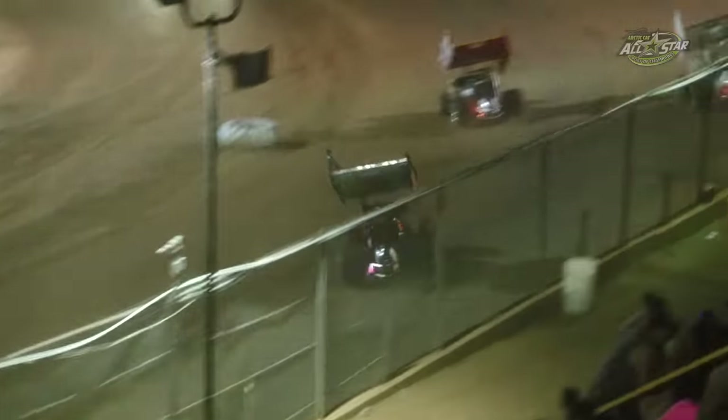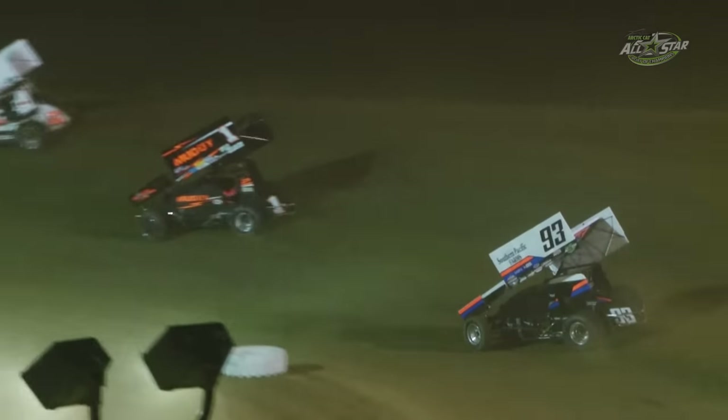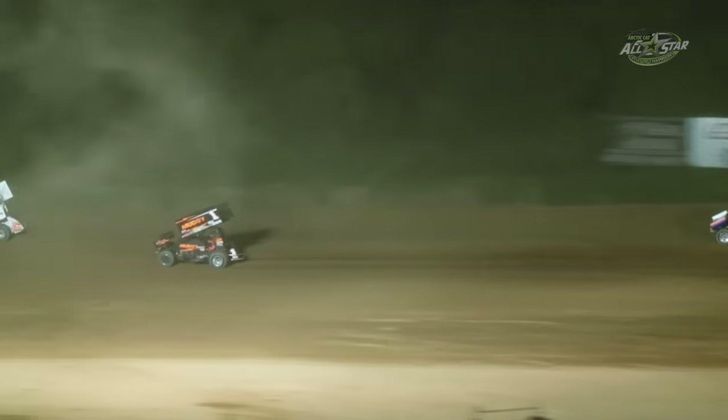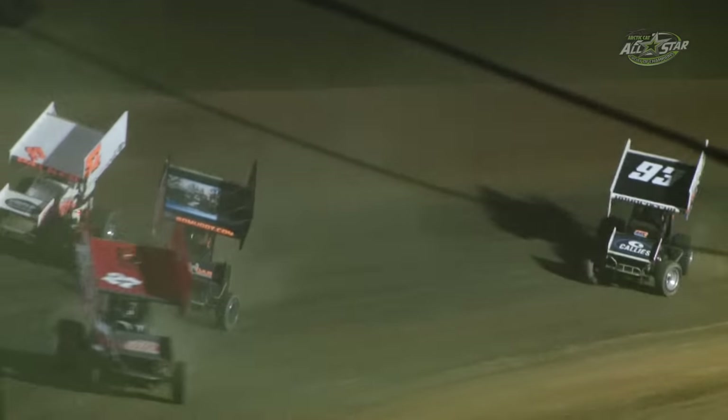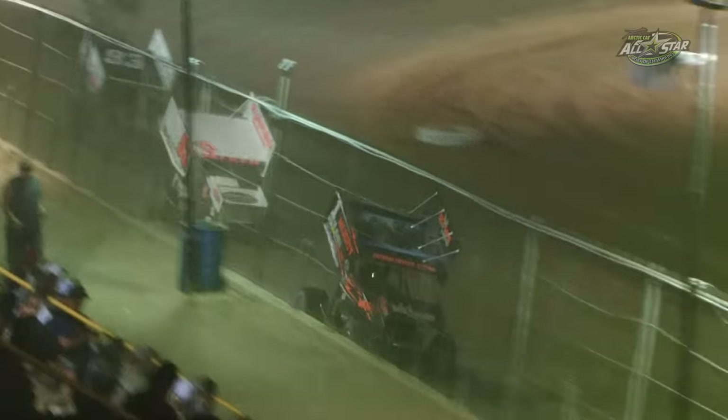Hyden really closing in once again. Sheldon Hyden will try and get it. Blaney looking for his fifth All-Star Circuit of Champions victory here at the Butler Battlegrounds. Now Blaney's got a pair of lap cars just in front of him, and Sheldon Hyden really capitalizing and closing that gap.